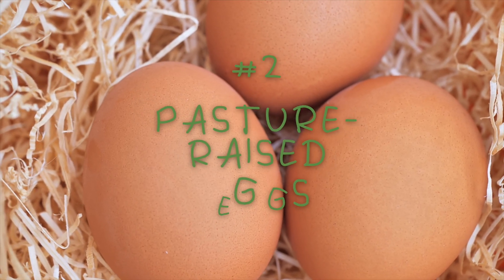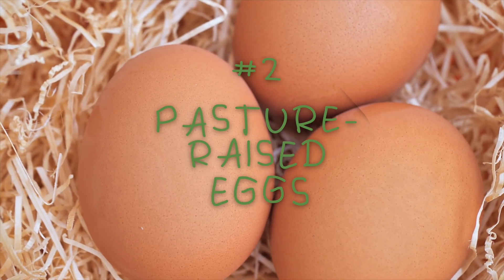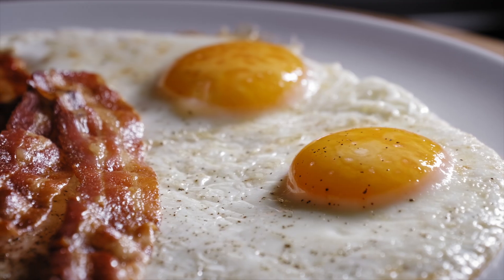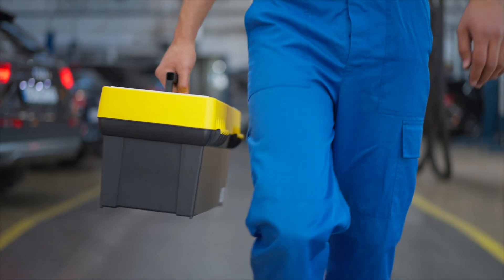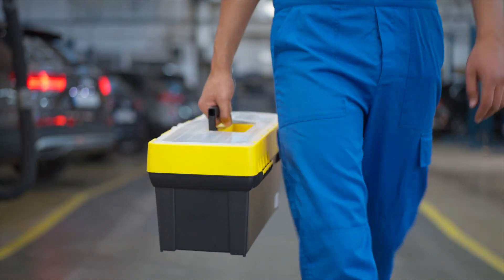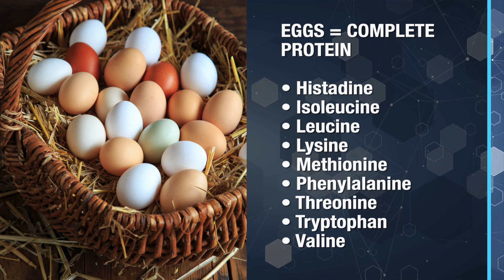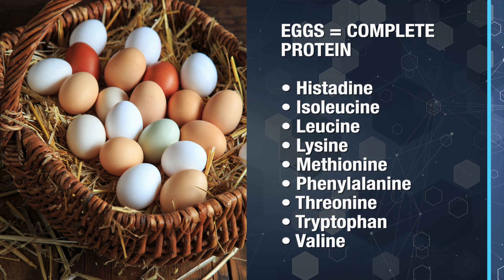Next on our list is number 2: pasture-raised eggs, the ultimate repair kit in a shell. Eggs aren't just breakfast — they're a full-blown nerve regeneration toolkit. They're the perfect combination of proteins, vitamins, and fats to support nerve function, myelin sheath repair, and neurotransmitter production. So let's break down exactly why eggs are a nerve-healing powerhouse. Eggs are a complete protein, meaning they contain all nine essential amino acids — the fundamental building blocks your body needs to repair nerve cells and maintain their structure and function.